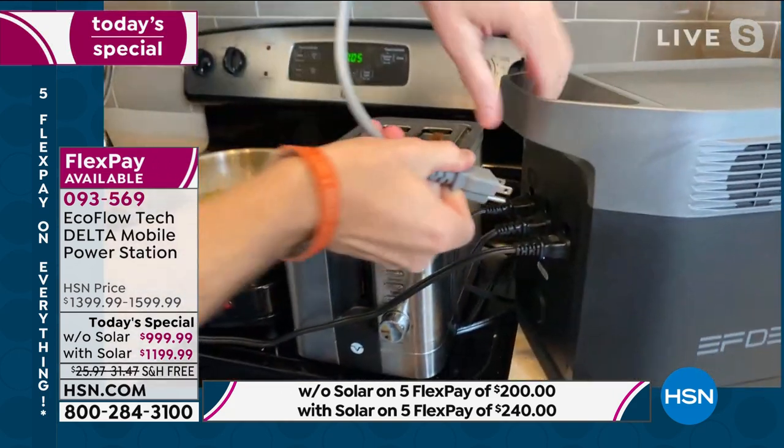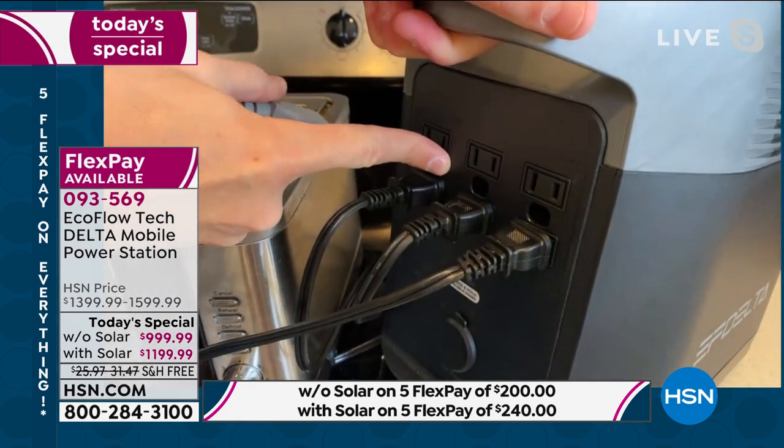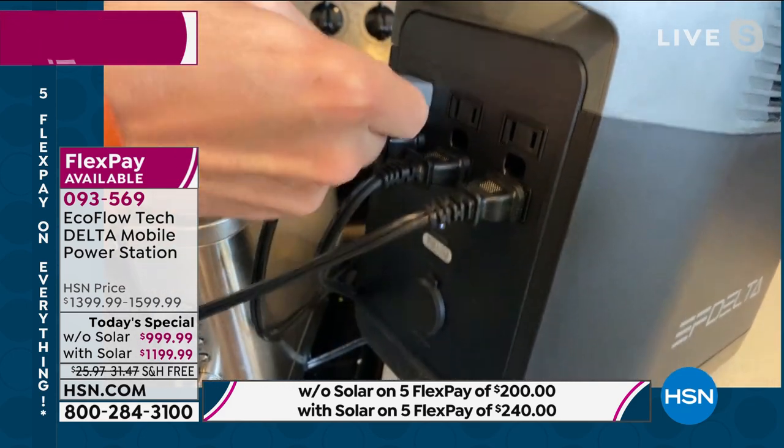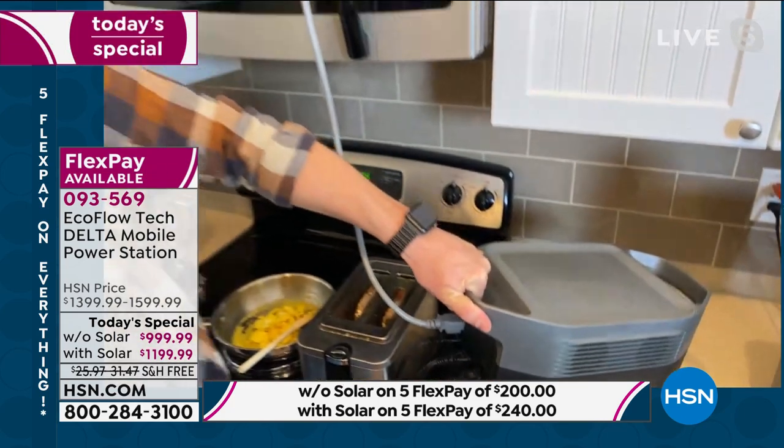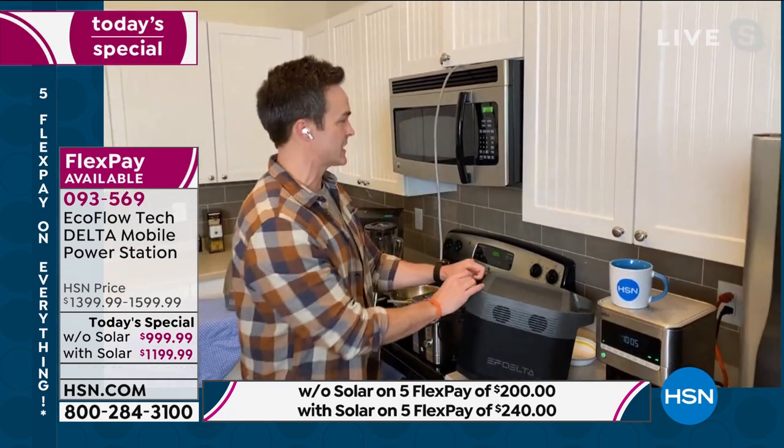But what the EcoFlow Delta does is allow you to power anything you can plug in around your house. Including what about this? Let me unplug this thousand-watt microwave right here. Not many things can handle this amount of power. That's a heavy-duty three-prong outlet. I'm just plugging it into the back — here are my AC wall outlets, I've got six of them. The more I plug in, the less time I'm going to have, but you're going to have plenty of time to power you through those unprecedented times.